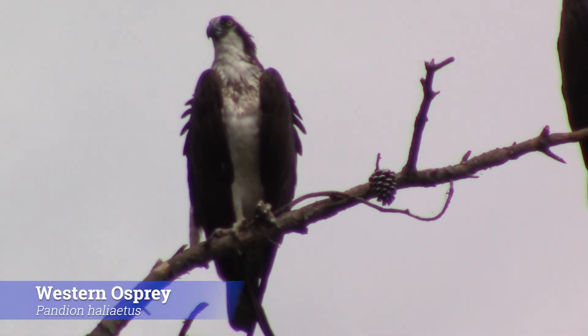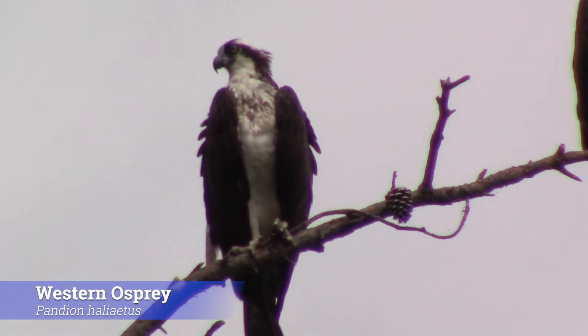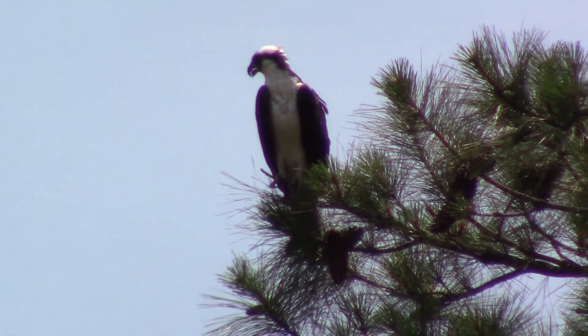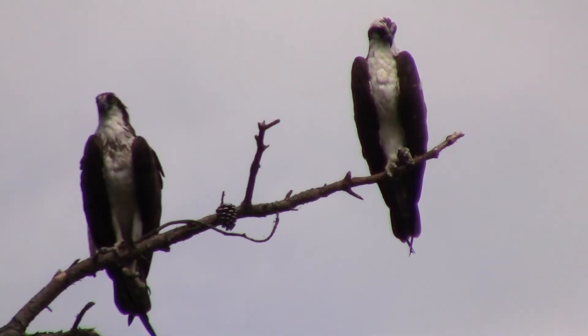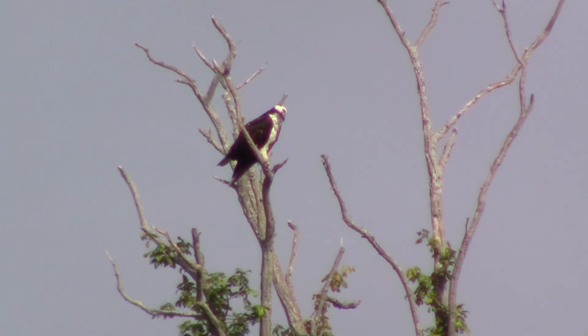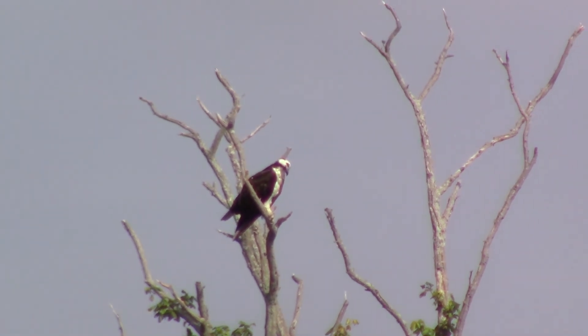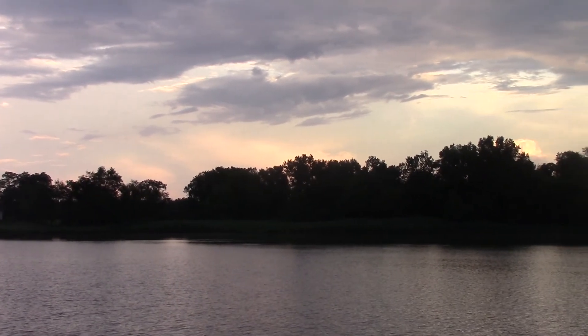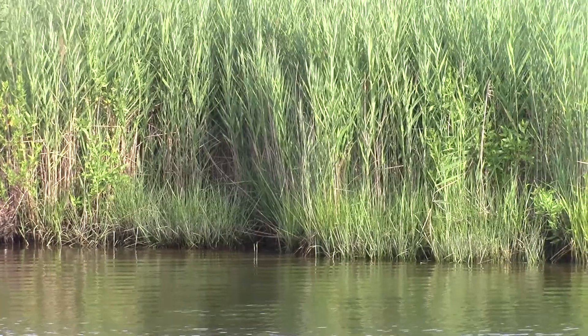Right behind me is our target species for this trip here in Maryland, the Western Osprey. This is a species of raptor that can be found all over the world — Ospreys are found on every continent except Antarctica. Here in North America, Western Ospreys can be found across southern Canada and down through every coast of the United States, both on the East Coast, the West Coast, and across the South. These guys inhabit any body of water large enough to support their prey, including habitats like lakes, rivers, marshes, and especially estuaries.